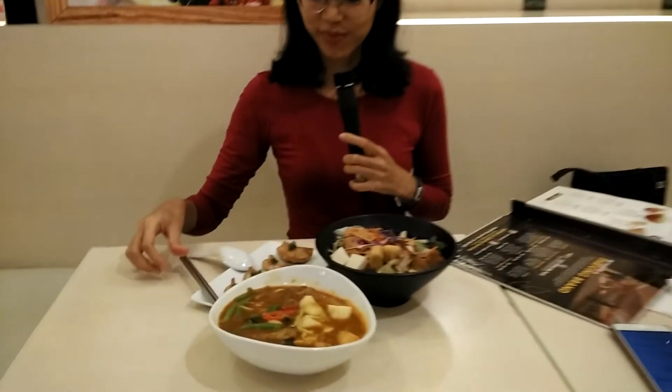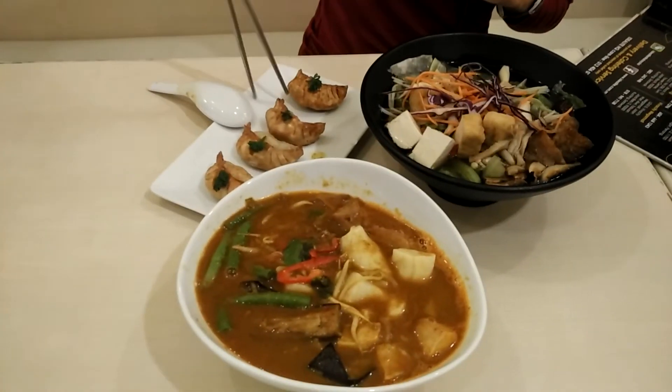I'm going to eat now. Oh, I'm going to have the dumpling. Bye, thank you!